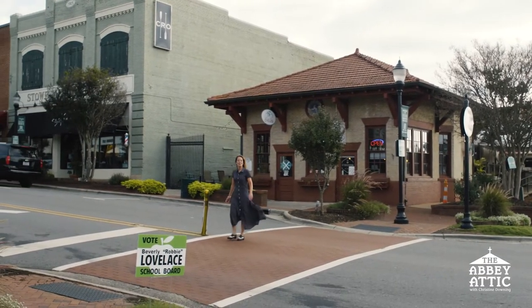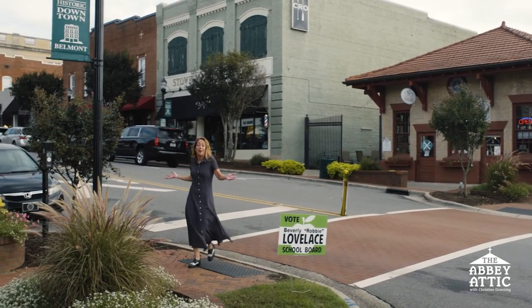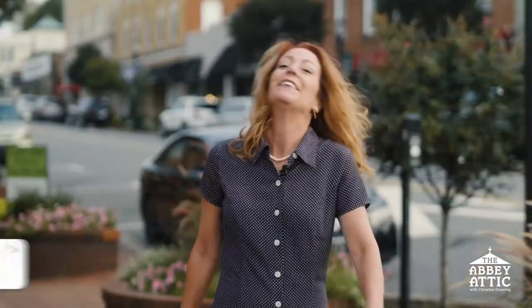Hi, I'm walking through the middle of beautiful downtown Belmont, surrounded by bars, restaurants, cafes. If you haven't been here in a while, boy have things changed. I'm Christine Downing, also known as Christy Graziano, class of 1990 at Belmont Abbey College. The influence of Belmont Abbey is everywhere in the area, not just at the college.